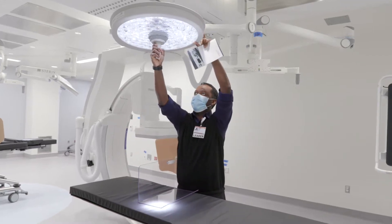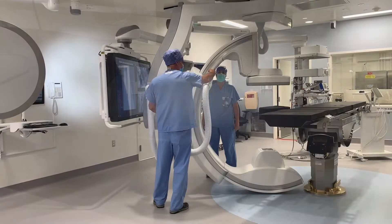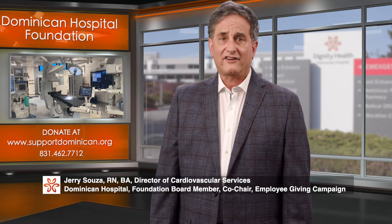Let's learn more. Your contributions helped us develop our new comprehensive cardiac operating suite, which combines both the functionality of a cardiac cath lab and the operating room.